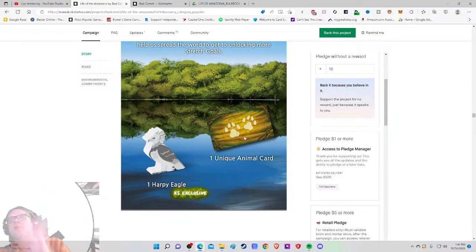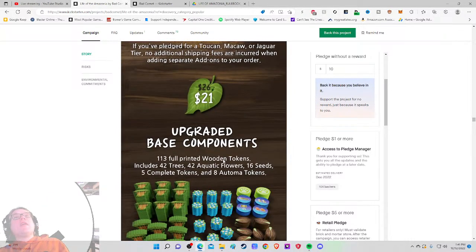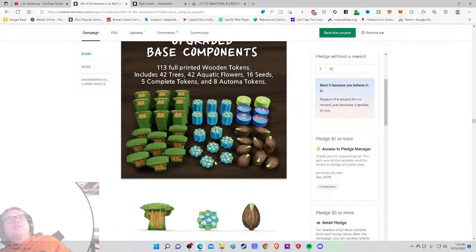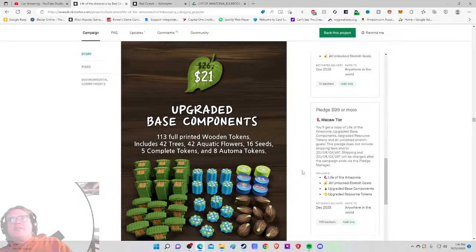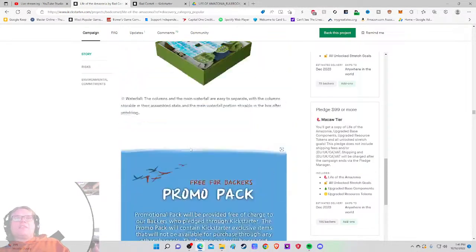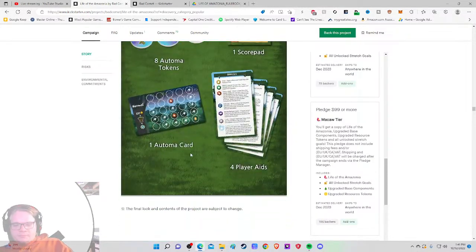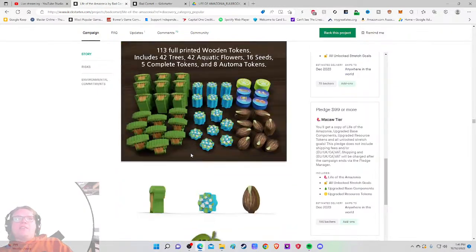There are add-ons, including upgraded base components. I'm surprised this isn't a deluxe pledge level rather than an add-on, because it looks like there's only one pledge level here. That context shot of the box is great. So we've got the base components and upgraded resource tokens as two separate things — a grand total of $50 to upgrade all the way to wooden tokens.